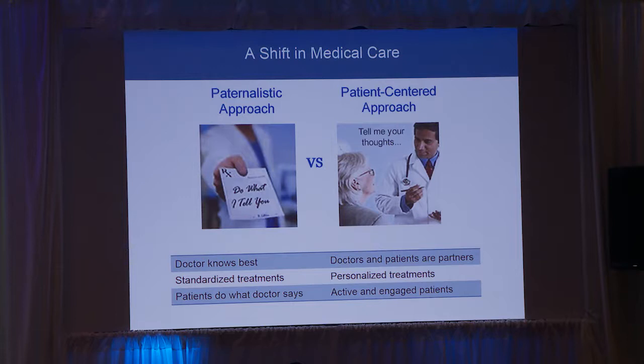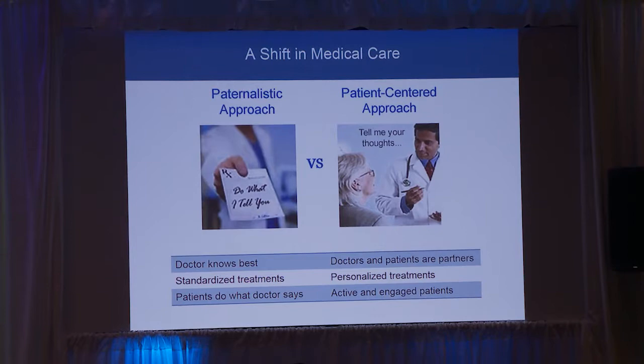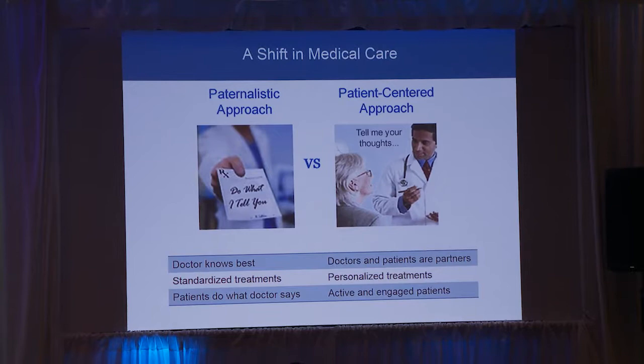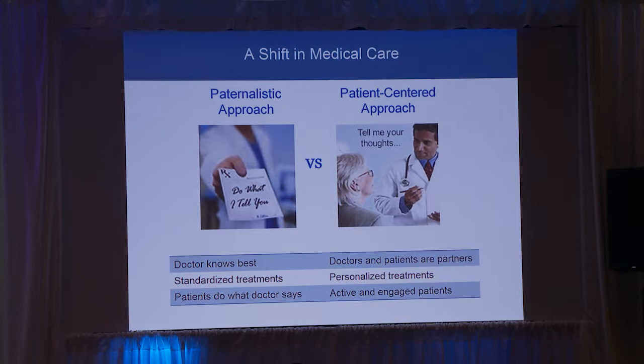To give a background on where patient-centered outcomes research came from, it really came from a change in medical care itself. The old-school traditional model of doctors who have all of the power and decision-making has luckily been changing over time to a much more patient-centered approach, where we've recognized that when patients are engaged in care and contribute as a partner in their care process, the care outcomes are better.